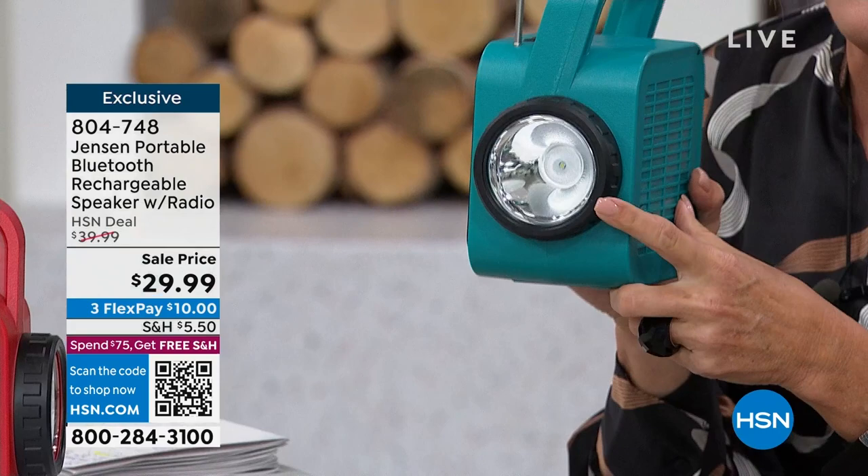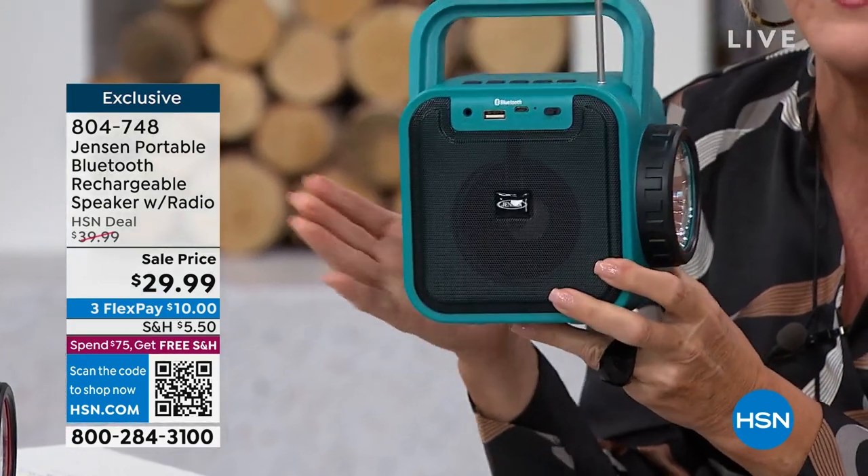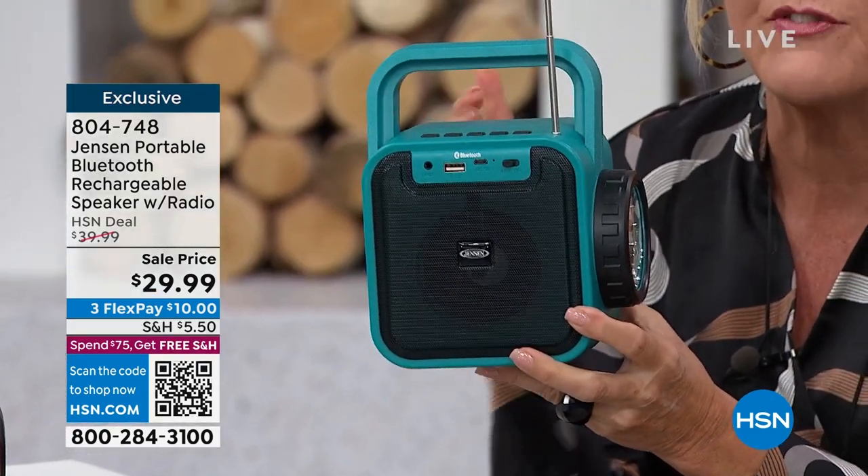This is not only a speaker — it has a built-in radio, a built-in really powerful flashlight, and all of that for under $30 while we have it on sale. And of course we have three FlexPays for $10 to get this home on a major credit card.